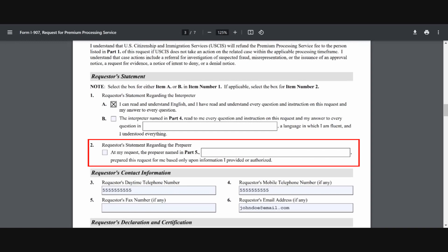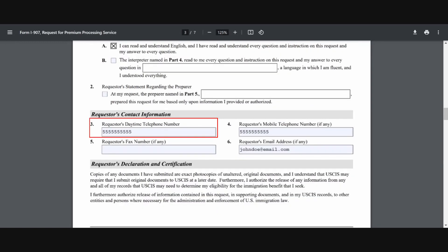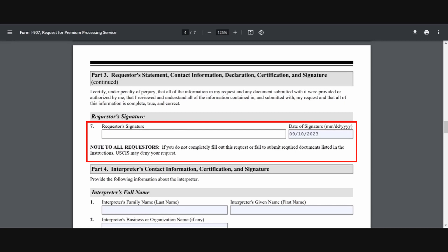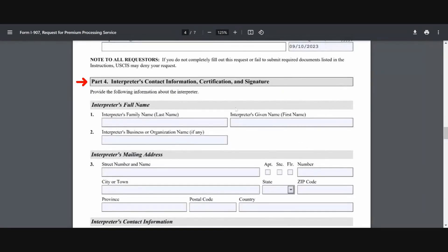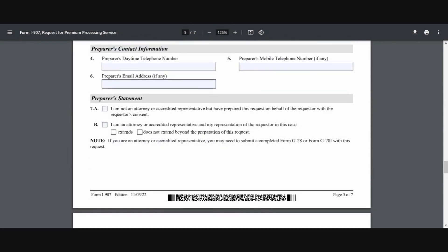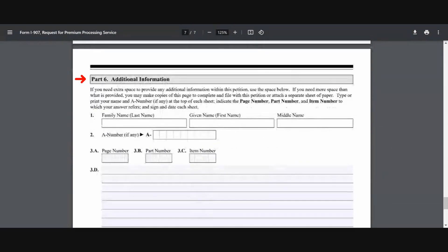And in line number two, since I'm also the person preparing this form, I can skip this line completely. Line number three is where you add your daytime telephone number, or in line number four you can add your mobile telephone number. If you have a fax number, you can go ahead and provide that. In line number six, you're going to add your requestor's email address. To conclude Part 3, you'll add your signature and the date. In Part 4, since I don't have anyone interpreting the form, I can skip Part 4 entirely. Same thing in Part 5, since I'm the one preparing this form, I can skip that section entirely. And finally, Part 6 is where any additional information that didn't fit in the rest of the form can be provided.